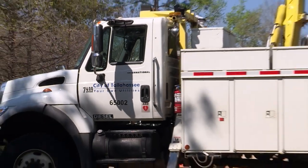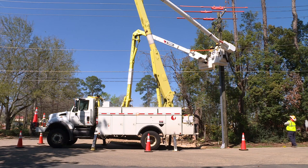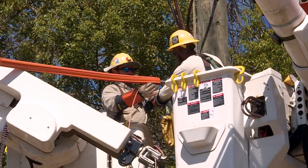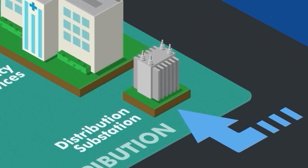Sometimes disruptions can occur. That's why we at the City of Tallahassee Utilities want to assure you that we work as quickly and safely as possible to restore your power when an outage happens. To understand how the power restoration process works, it's a good idea to start at the beginning — the beginning of how we make electricity and deliver it to our community.